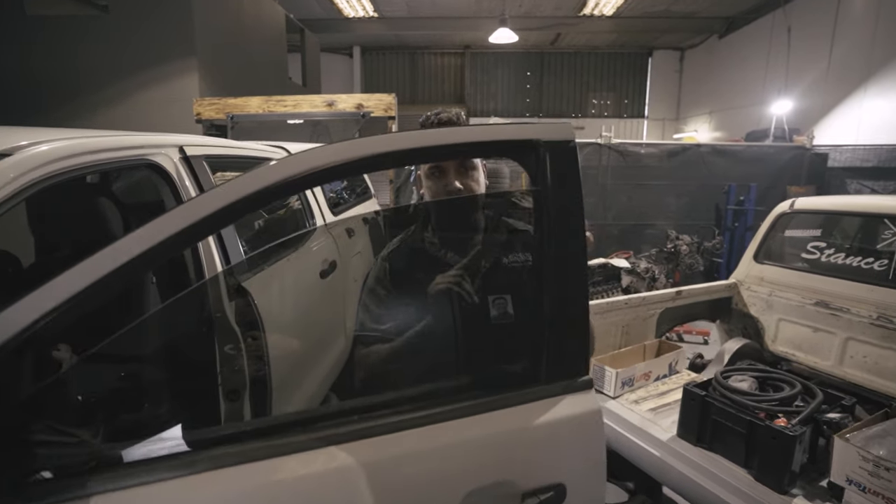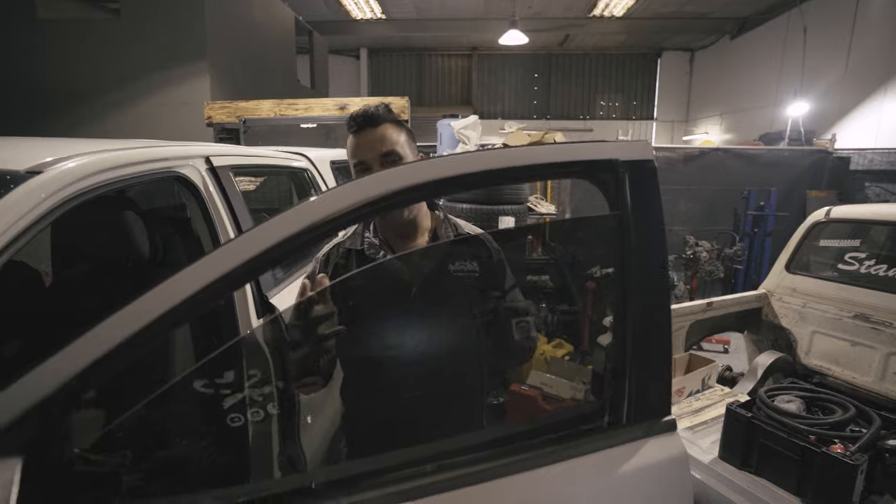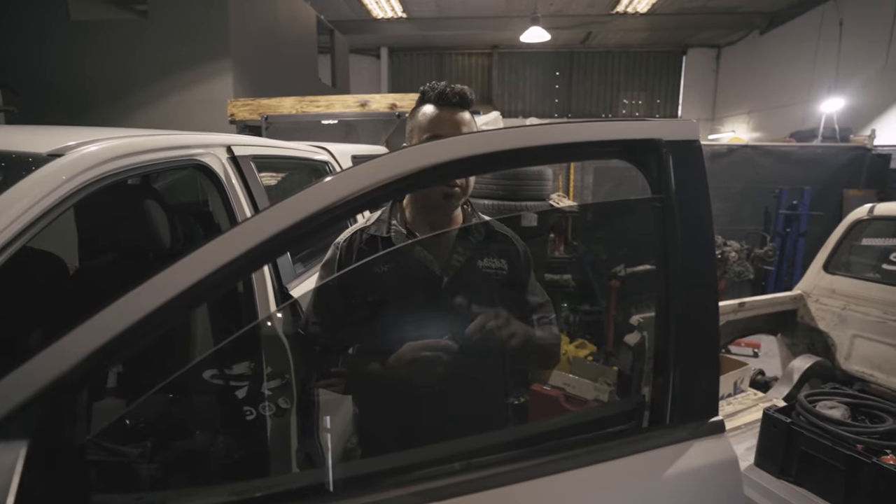This stuff helps with keeping the car cooler in summer as well, doesn't it? Yeah, all the film we use blocks 99% of the UV and about 60 to 70% of the heat. It all comes with a 25-year warranty.